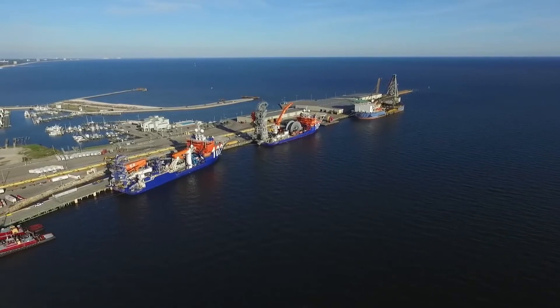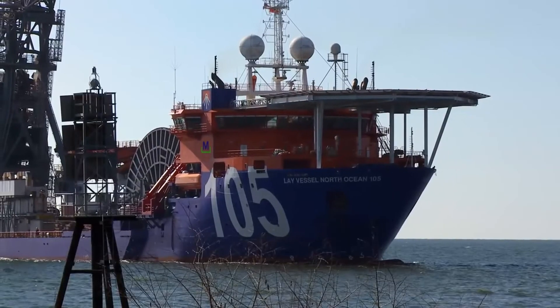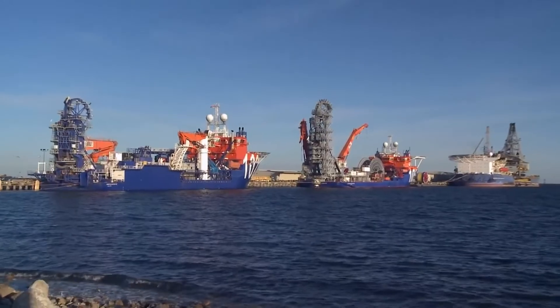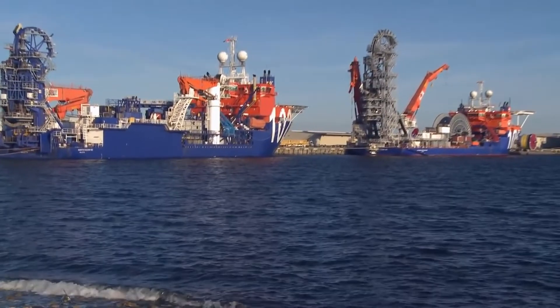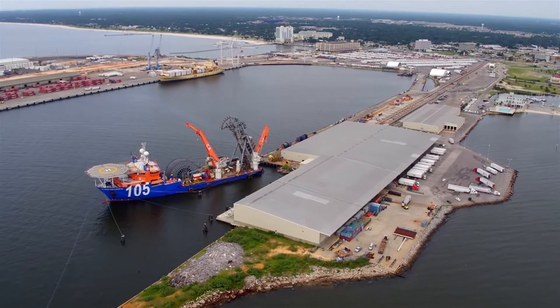With direct access to the Gulf of Mexico, advanced welding processes, and a fleet of specialized vessels, McDermott is providing fabrication and reel solutions for global subsea installation from Gulfport, Mississippi.